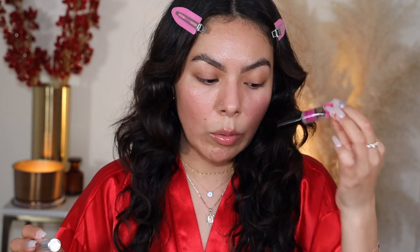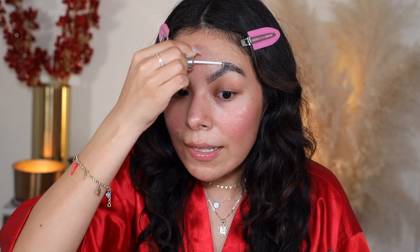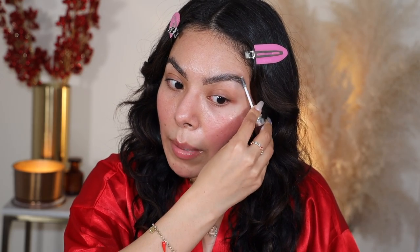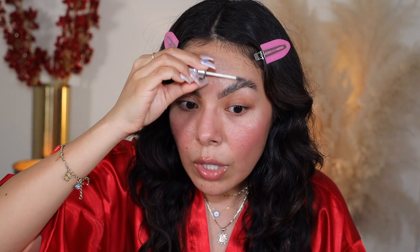I already did my brows off camera — I keep them pretty consistent. The only thing that changed is that I feathered them. I've been obsessed with my NYX Cosmetics brow glue, but recently Benefit Cosmetics launched the Fluff Up Brow Wax. I really like it — it has a nice waxy consistency and gives me that feathered effect. I like this better than their 24-hour brow set.